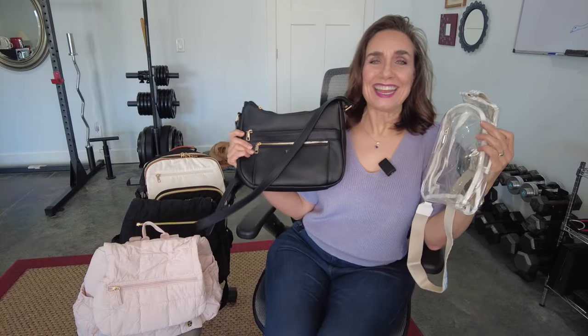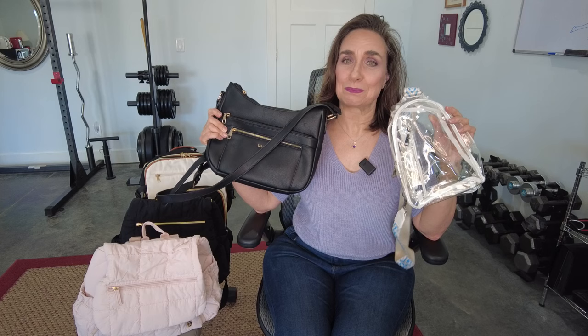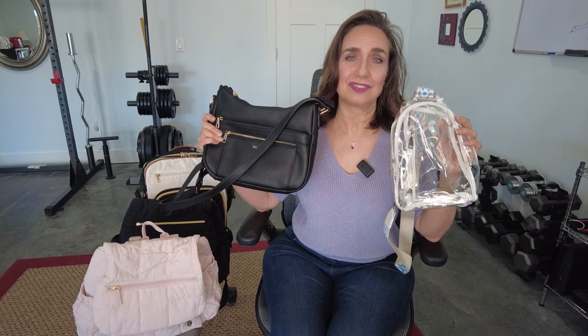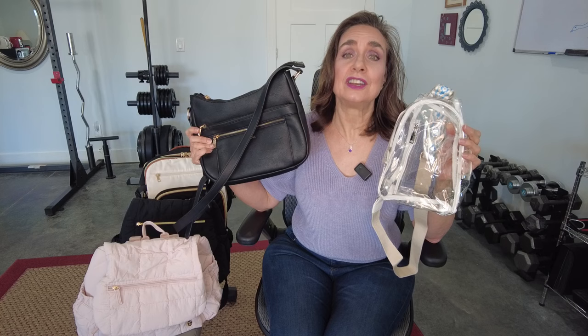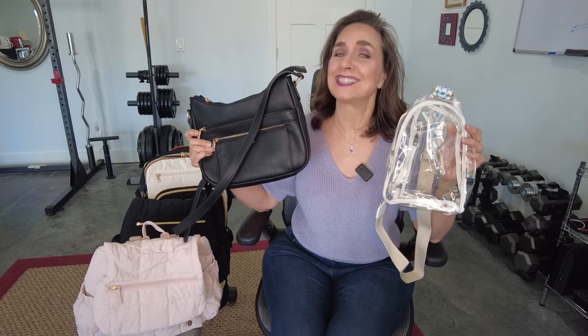Hey everyone, it is Nancy Ann and today I have a haul of bags by Talena for you. Talena is a company that sells on Amazon, so you can get all the conveniences of Amazon and some really fabulous conveniences in these bags. I'm really excited to share them with you. They're pretty terrific and the prices are good, so let's get into this.